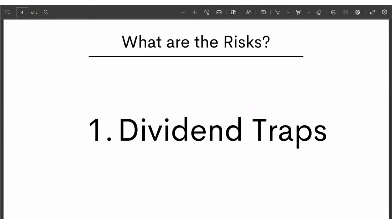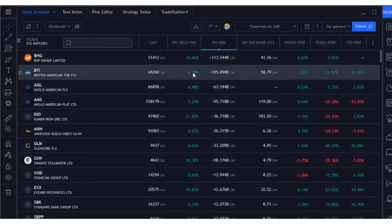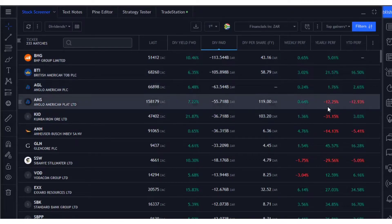What are the traps? There's something called a dividend trap. A dividend trap is when the dividend yield looks high, and that's because the share price is coming down. Let me explain this quickly.